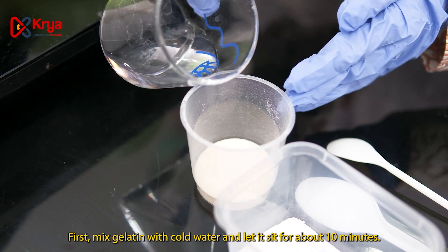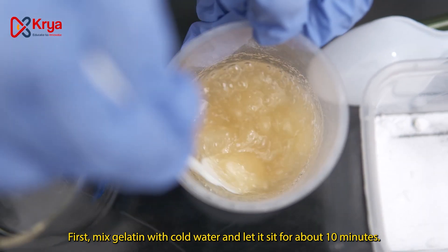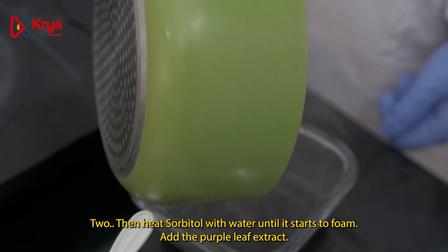Instructions. First, mix gelatin with cold water and let it sit for about 10 minutes. Then, heat up the sorbitol with water until it starts to boil. Add the purple leaf extract.